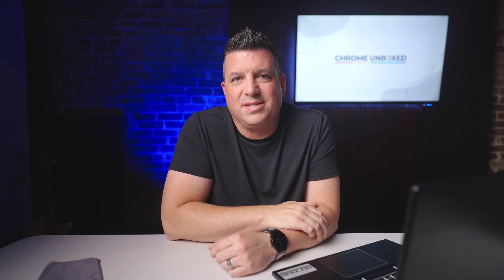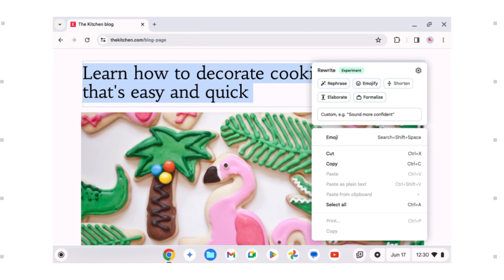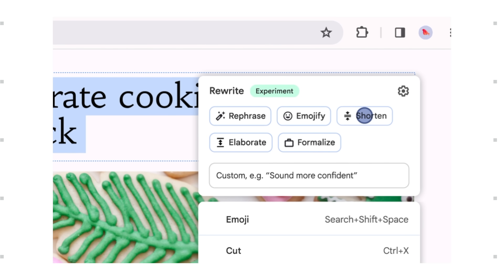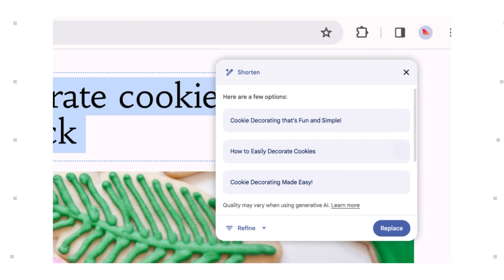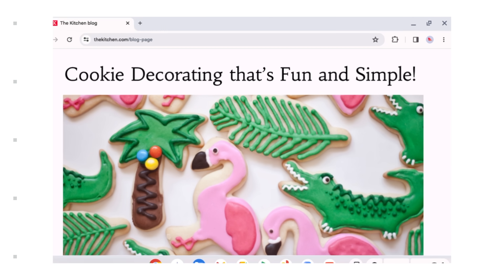The first is Help Me Write. As we've seen on the Chrome browser leading up to this event, the idea of Help Me Write is simple enough — bring a little bit of AI right where you need it across the OS. Wherever you are on your Chromebook, you can summon Google's Help Me Write to get inspiration or reword a post, an email, a note, or just about any block of text that you can think of.